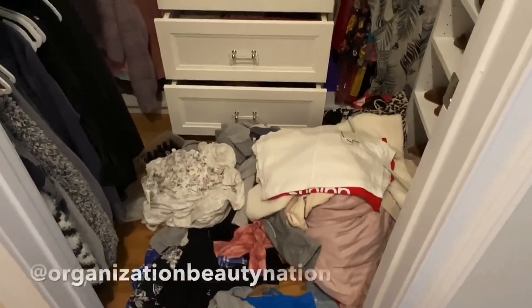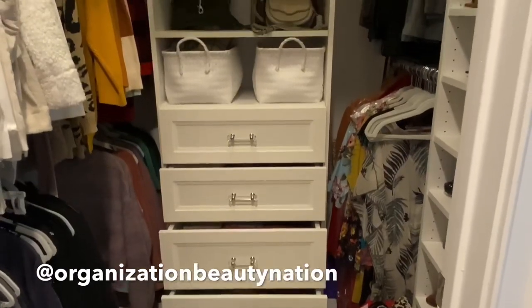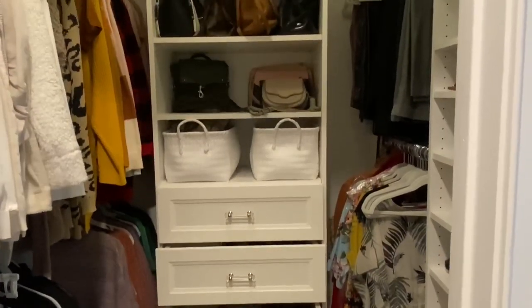Hey guys, it's Heather. If you're new here, welcome. As you guys know, every few months I like to go through my closet, especially when the seasons change.